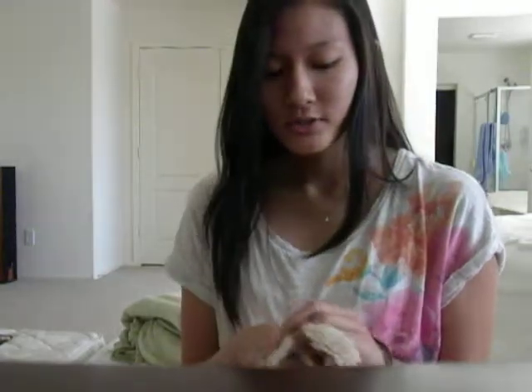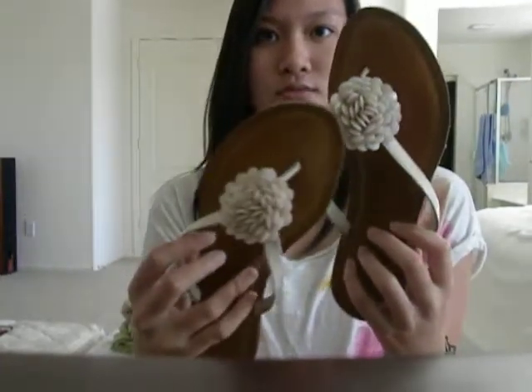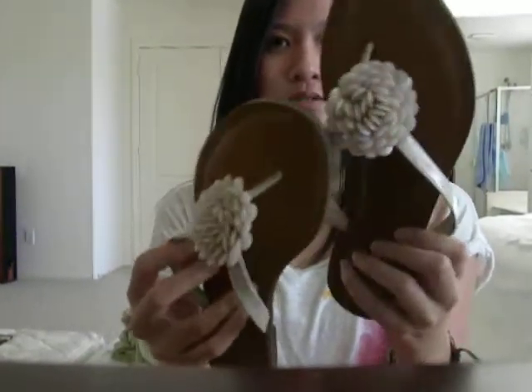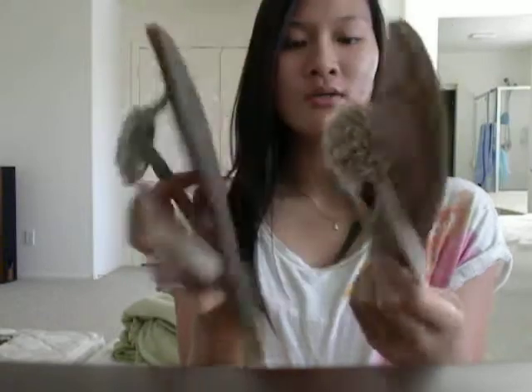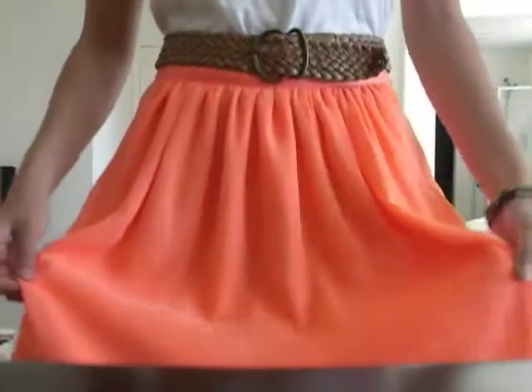For shoes, I have these fawny sandals. They have a cream rose flower on top and they look really great. I wear these all the time — I don't remember how much they were since my mom bought them. They don't overpower the skirt, which is what I wanted.